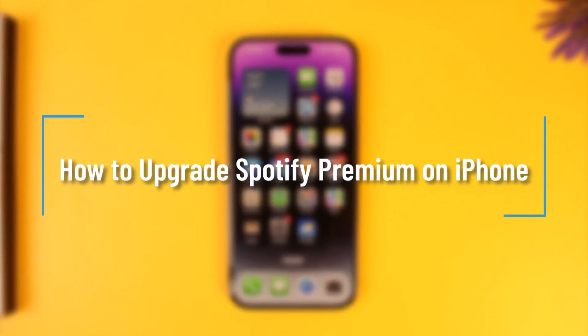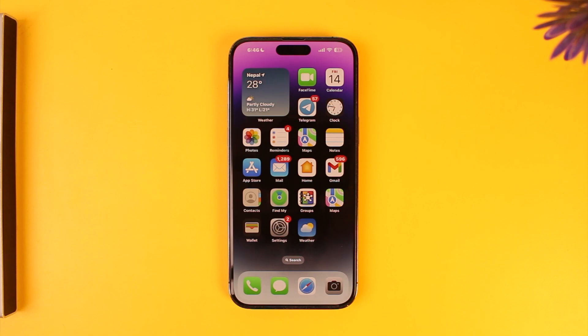How to upgrade Spotify Premium on iPhone. Hey everyone, welcome back to the channel. In this video we're going to learn how we can upgrade to Spotify Premium on iPhone, so make sure to watch the video till the end.